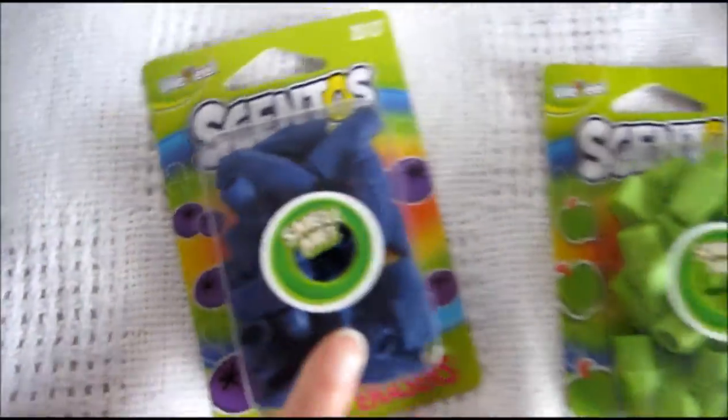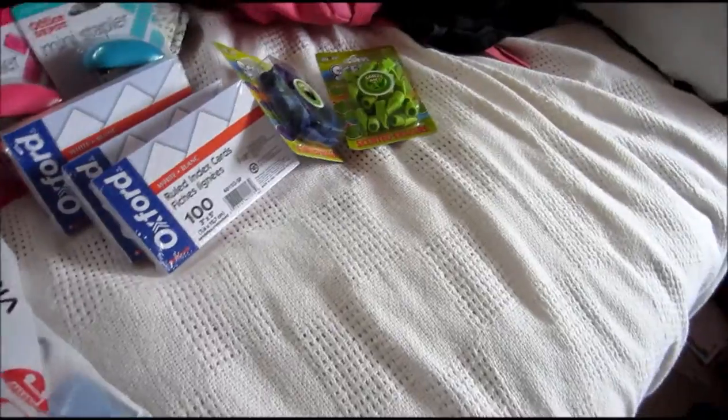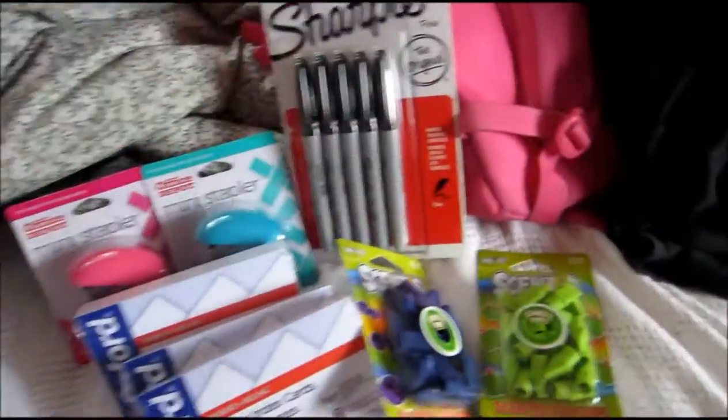I also got scented erasers — these smell like apples, these ones smell like blueberries, and this one smells like shampoo, it is so good. I also got this pack of sharpies — there are five in here for one dollar, how crazy is that!